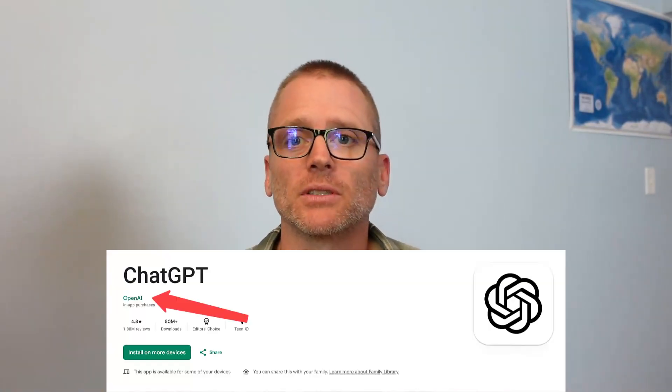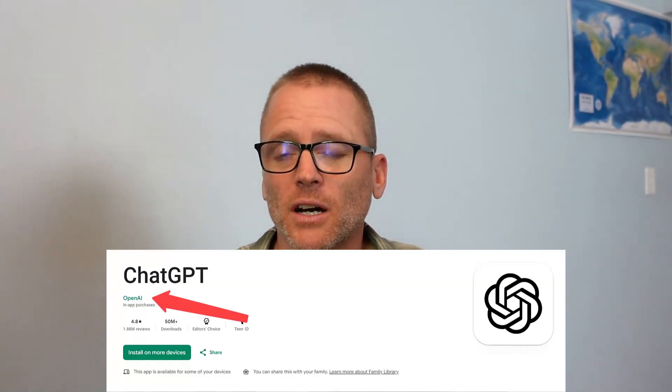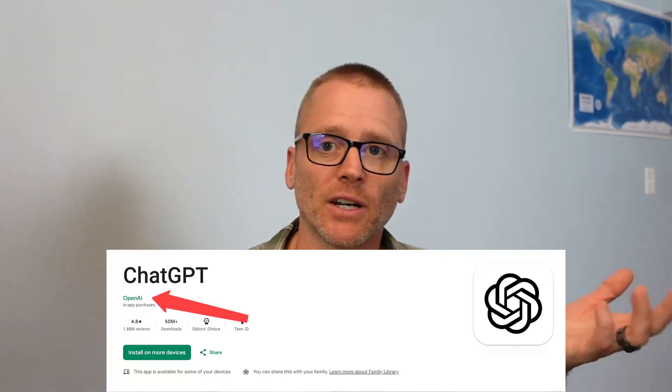What I highly suggest you do is grab the OpenAI app on your phone. It's available on either your Apple device or your Android device — go get that and install it. It's a free app, and then you can use your phone to take pictures, which is what you're going to want to do, and quickly move things from your phone into your favorite note-taking app.